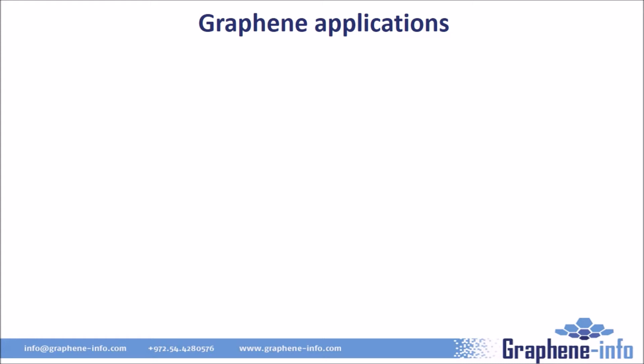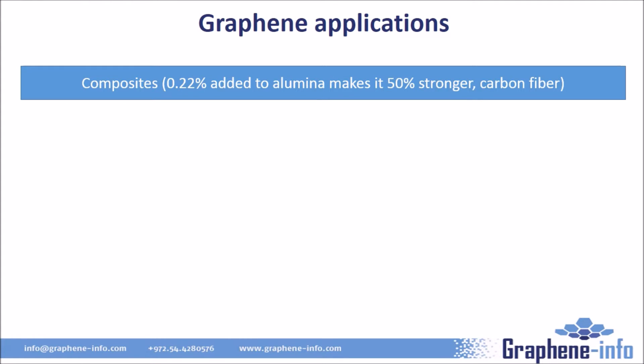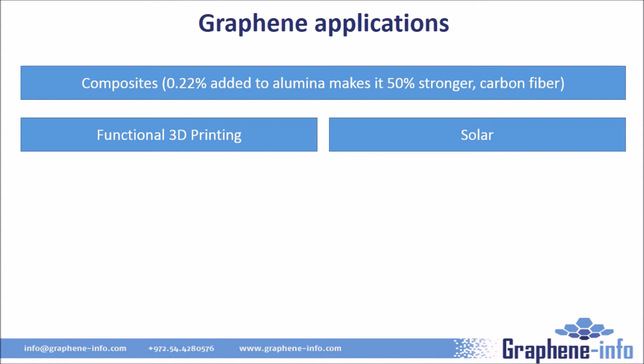Graphene is indeed a wonder material, and in the past few years researchers and companies all over the world have found exciting new applications that can benefit from this newly discovered material. Starting with composite materials — adding even tiny traces of graphene to plastics, rubber, metals, carbon fibers and other materials can make them stronger, more conductive, and more durable. Graphene can also enhance 3D printing and enable functional printing, meaning you can print conductive wires or even batteries in one 3D printing process. Using graphene for energy generation devices, mostly solar panels, is another interesting research area, though commercialization still seems far off.